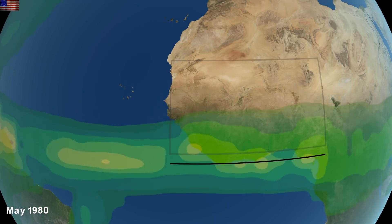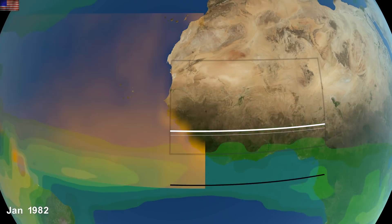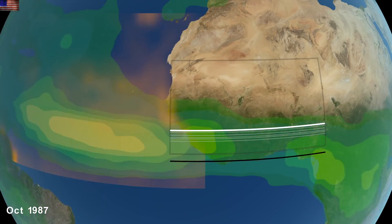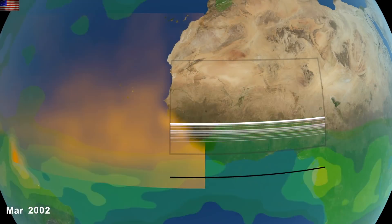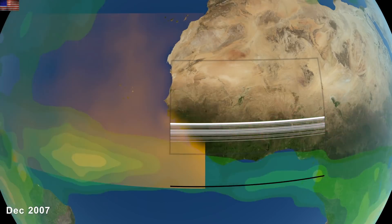Up next, it's a bit more eye candy as we watch the progression of the intertropical convergence zone. What you should notice is its northern push as time tracks along. The trend video only goes to 2010, but we do know the trend itself has continued.